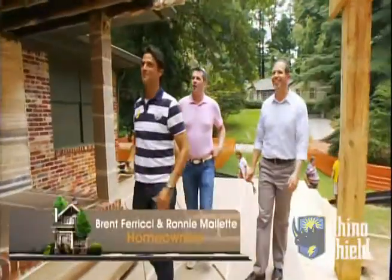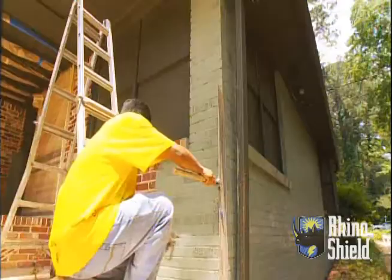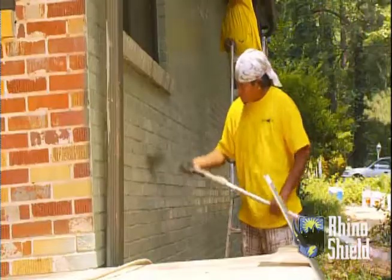What do you think? I like it. The contrast is great. The reason I picked greens for this house is because Ronnie and Brent had mentioned that color family is something that they like and that they would consider painting their house. So it was an easy choice for me.